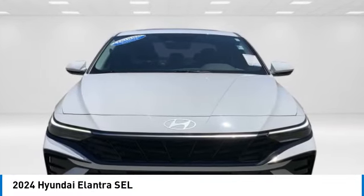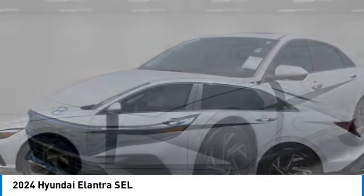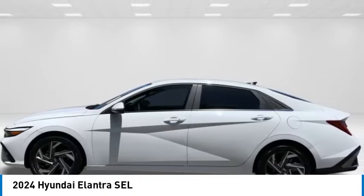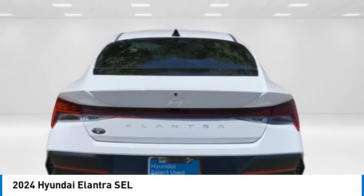You are going to love the 2024 Elantra. The Elantra boasts the most interior room in its class and gets an exceptional 35 miles per gallon. With its luxurious standard features, the Elantra is an easy choice.